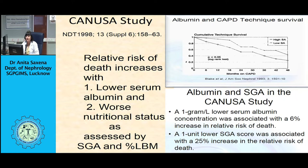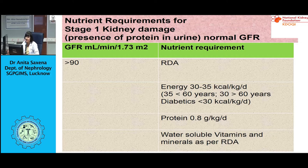Now let's look at nutrient requirements by stage of kidney damage. For stage 1 kidney damage — protein in urine with normal GFR — energy should be 35 kcal/kg/day for patients below 60 years of age, and 30 kcal/kg/day for patients above 60 years, as they tend to be more sedentary. For diabetic patients, restrict calories to less than 30 kcal/kg/day. Protein requirement is 0.8 grams/kg/day. Prescribe water-soluble vitamins and minerals as per recommended dietary allowance.